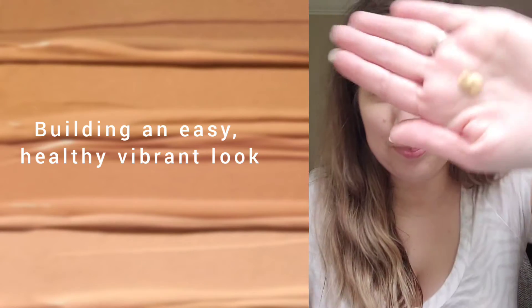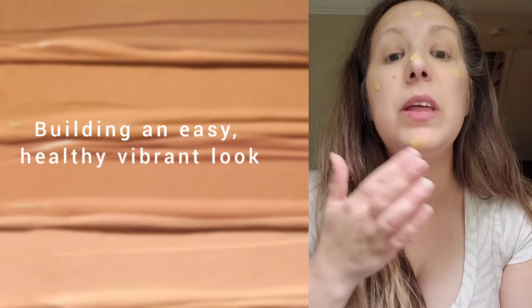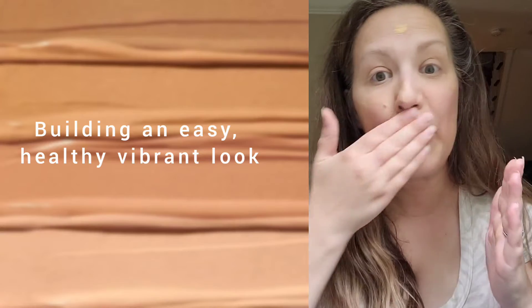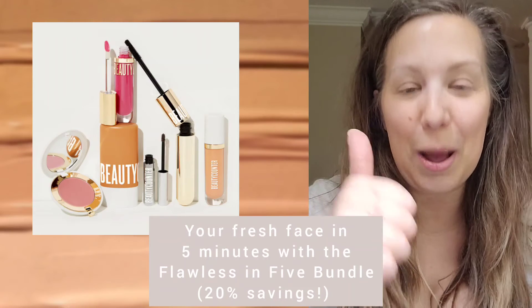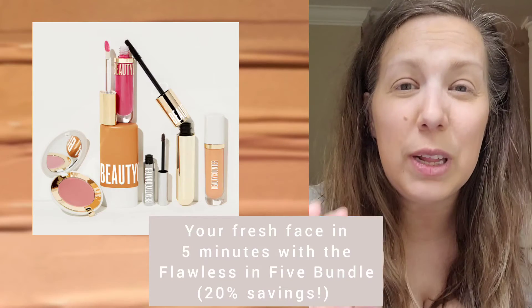I'm going to finish with a little bit of Do Skin — you can use your fingers or the sponge. Together they make such a great combination for a great everyday look. Put some lip on and you're fresh as a daisy. Add a little mascara, brow, lip gloss, and cheek — you can get the concealer and Do Skin in our Flawless in Five, or the Skin Twin foundation which includes blush, lip gloss, mascara, and a brow product. It brings a whole look together really easily.